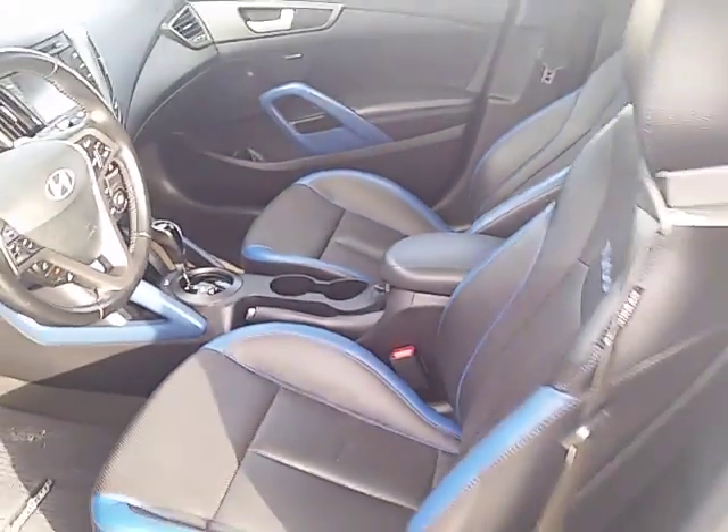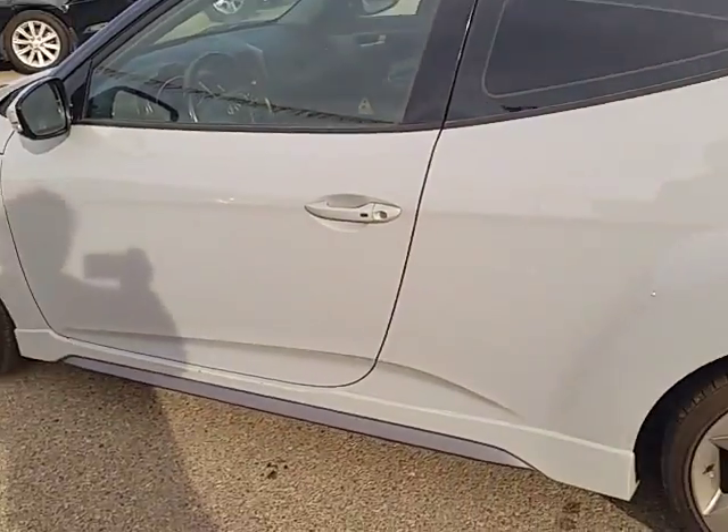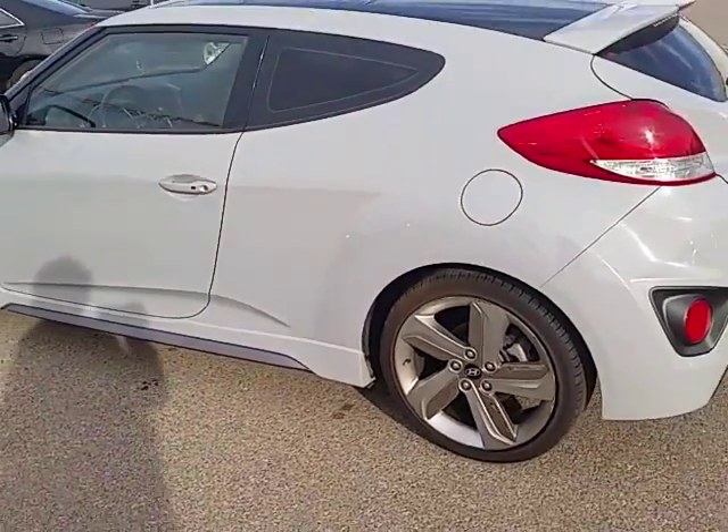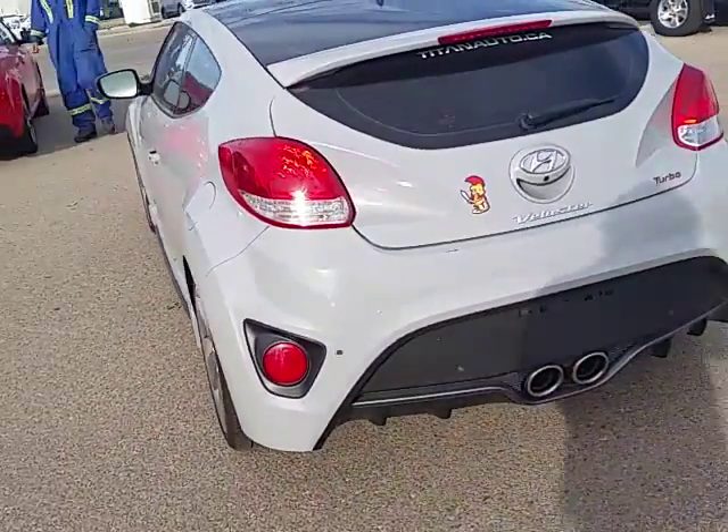As you can see the inside is all leather with a beautiful blue trim. All of our vehicles here at Tyone are fully reconditioned, serviced, detailed and ready to go.